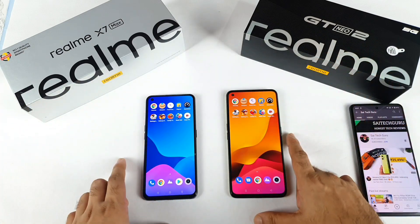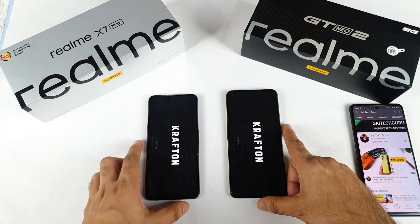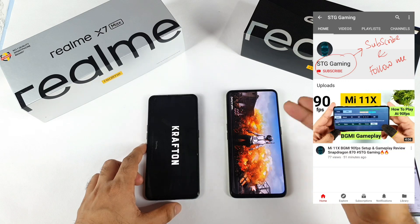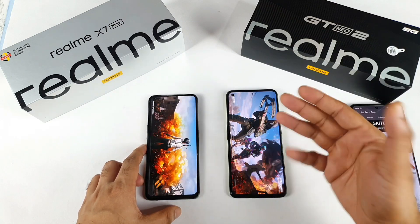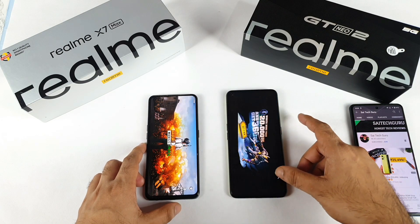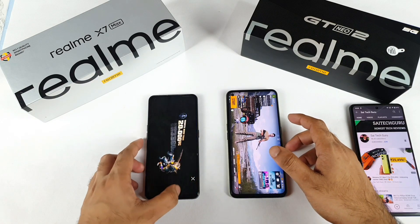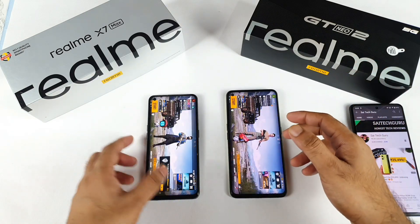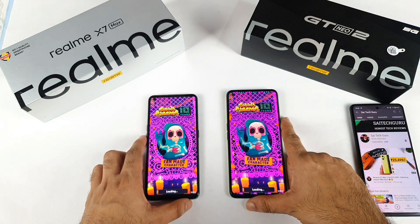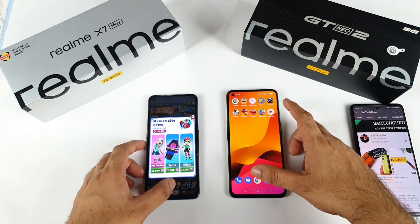Next are the games — let's see which phone opens them first. First is BGMI, the heavy mobile game. Both phones are loading — Dimensity 1200 chipset versus Snapdragon 870. The Snapdragon 870 did open the game faster and started to boot up the in-game content as well. The Realme X Max is taking more time. In Subway Surfers, the Realme GT Neo 2 also opened slightly faster.